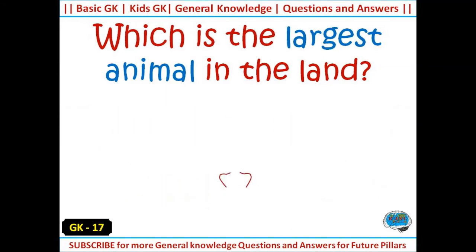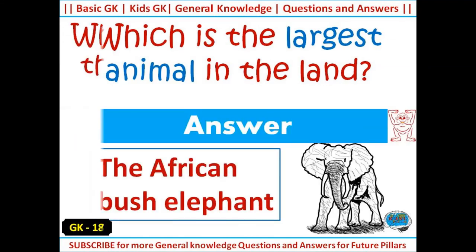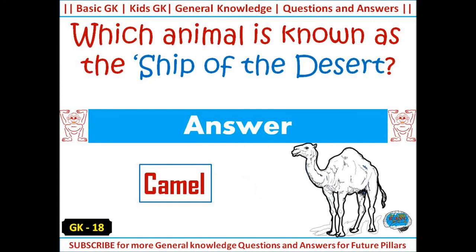Which is the largest animal on land? Answer: the African bush elephant. Which animal is known as the ship of the desert? Answer: camel.